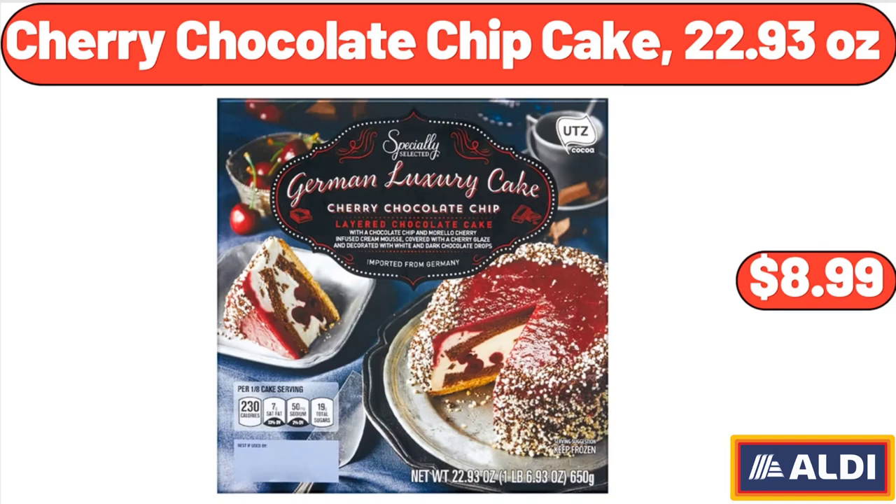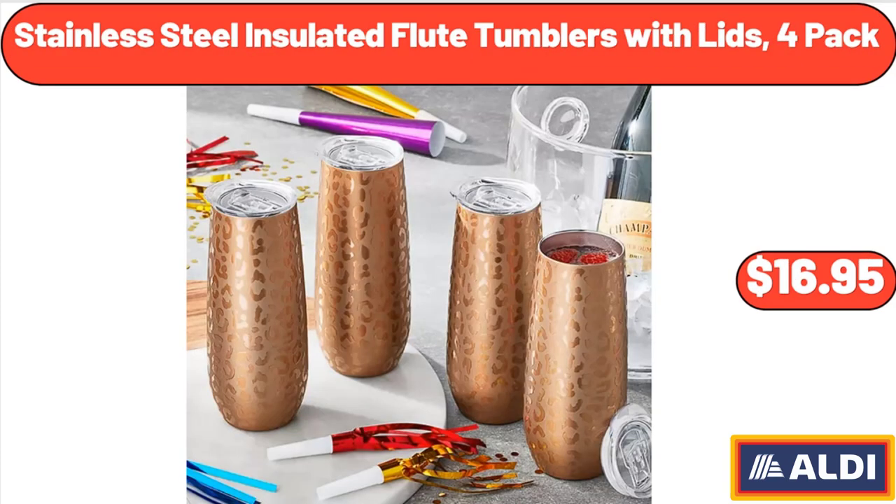Cherry Chocolate Chip Cake, 22.93 ounces, $8.99. Stainless Steel Insulated Flute Tumblers with Lids, 4-Pack, $16.95.